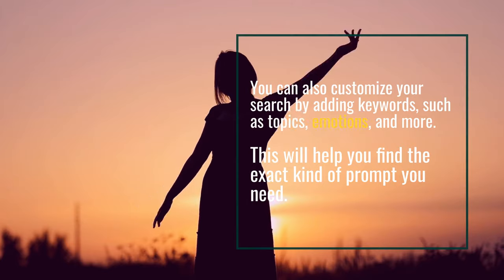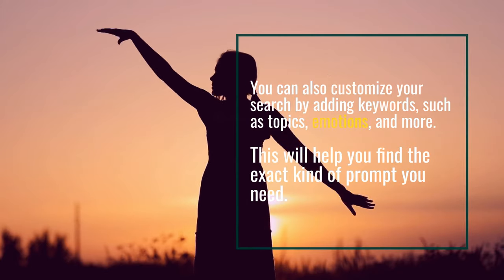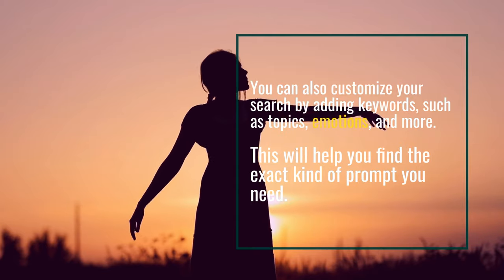You can also customize your search by adding keywords, such as topics, emotions, and more. This will help you find the exact kind of prompt you need.